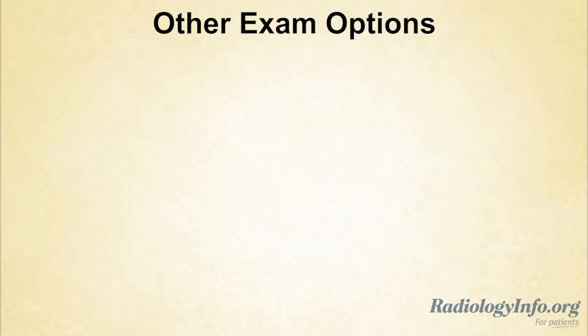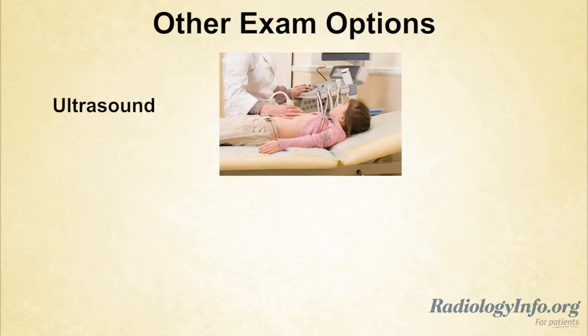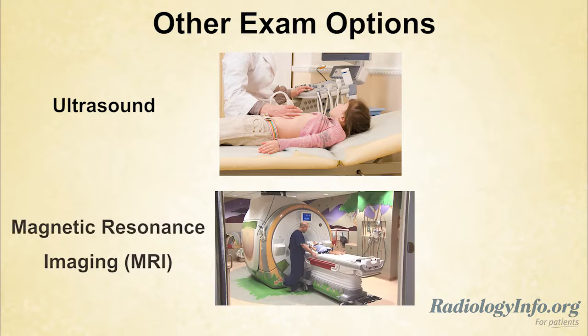Also, ask your doctor if the diagnostic information can be obtained with ultrasound or MRI, which do not use radiation. If your child has already undergone these or other tests, please make every effort to provide those results to your doctor to avoid repeating exams.